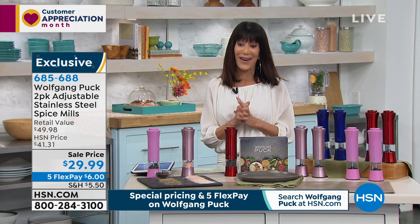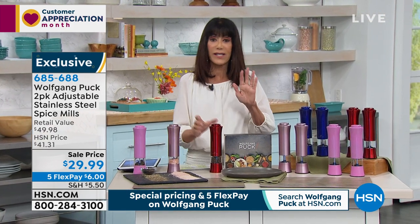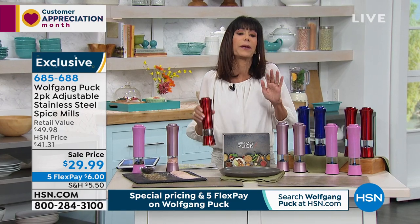We also have the extended return policy to the end of January. I was just saying to viewers out there, I couldn't even begin to think about and remember how many thousands and thousands that we have sold of these.